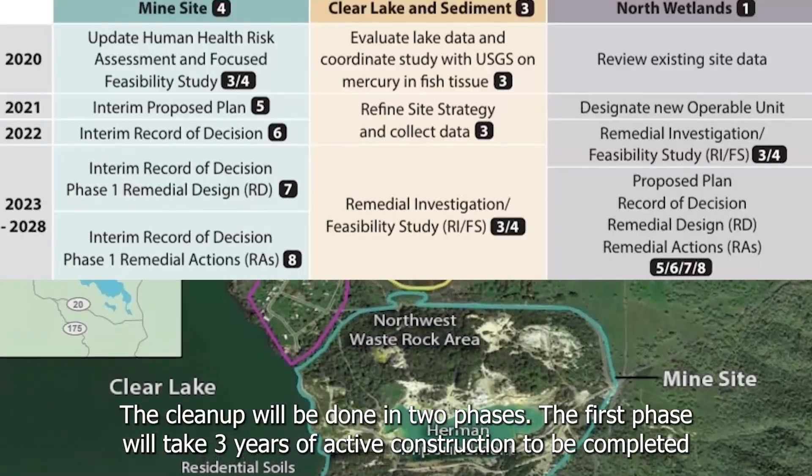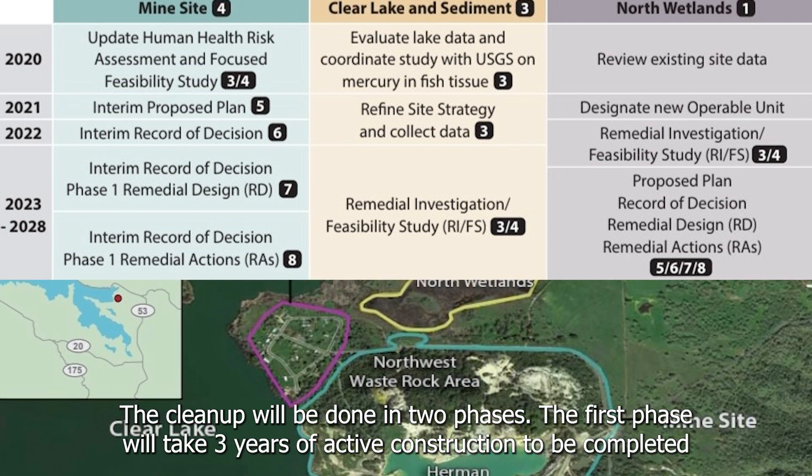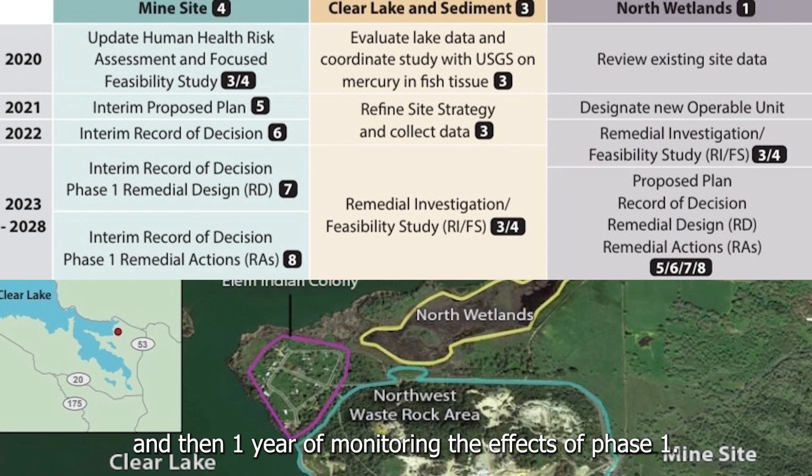The cleanup will be done in two phases. The first phase will take three years of active construction to be completed, and then one year of monitoring the effects of phase one.